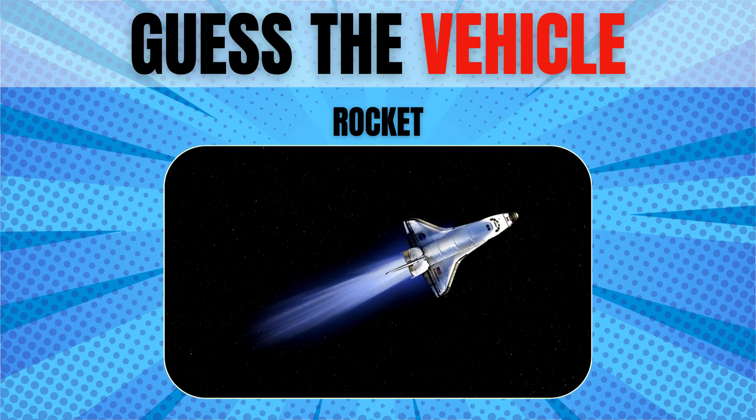Rocket. A typical rocket makes more than a million pounds of thrust to carry more than 6,000 pounds of weight. A rocket can travel up to speeds of 22,000 miles per hour — that's over 10 times faster than a speeding bullet.